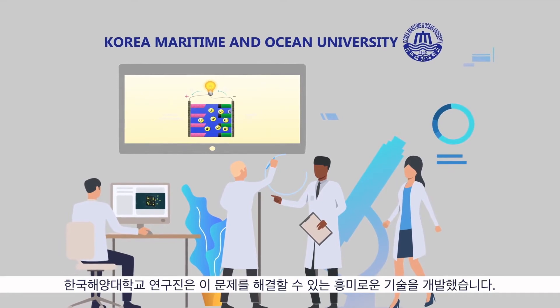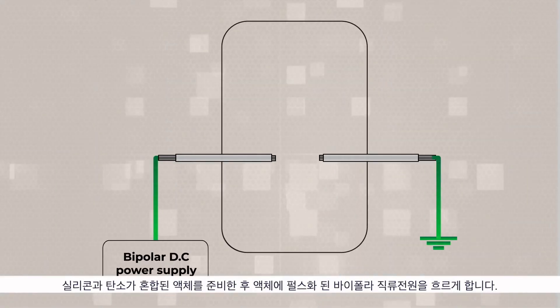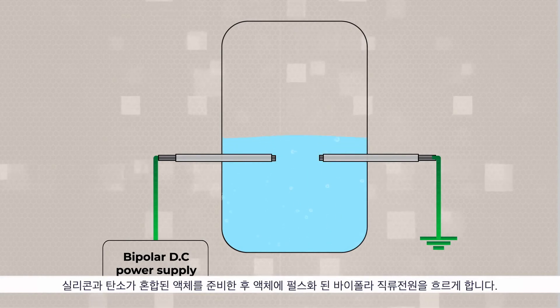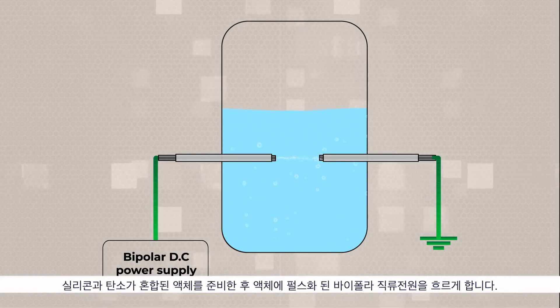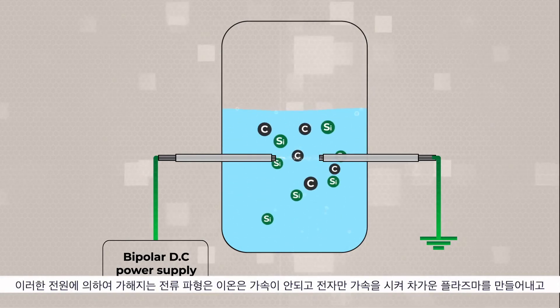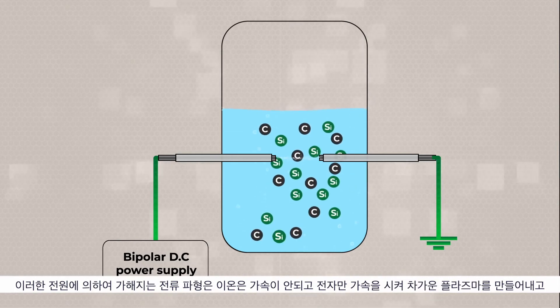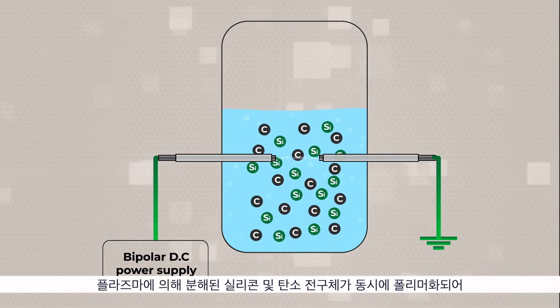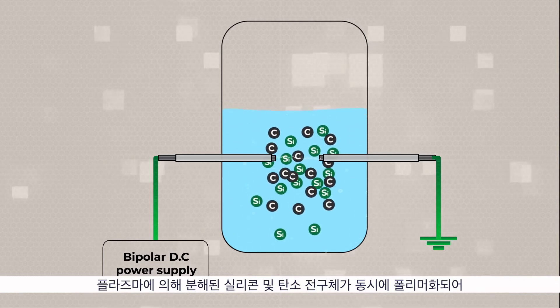A group of researchers from Korea Maritime and Ocean University present a curious technique to address this problem. By inserting metal wires into the silicon and carbon precursor solution, they induce a bipolar current pulse into the solution. This forces the ions into a directional flow.